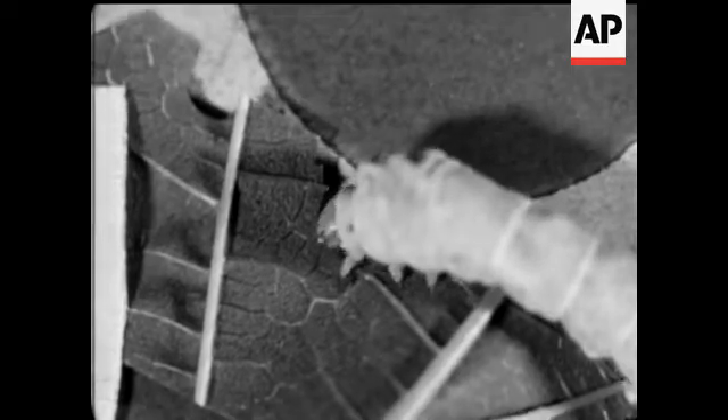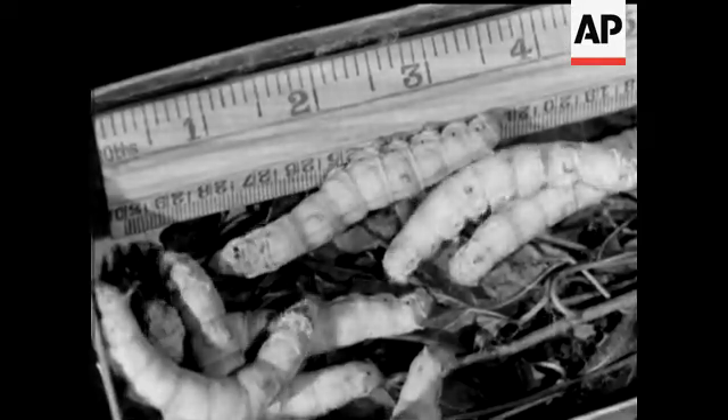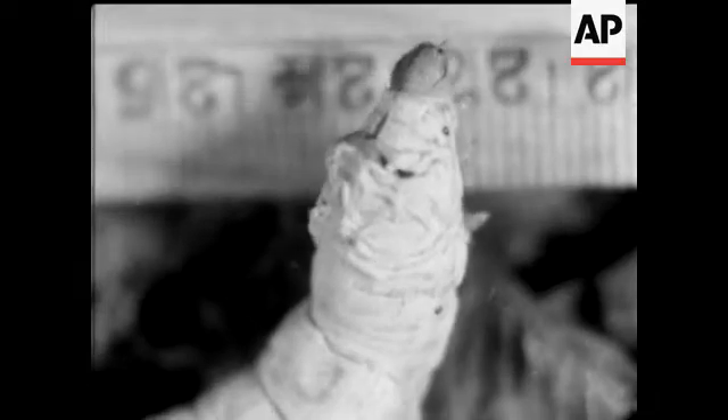They are fully grown in eight weeks, increasing in weight 9,000 times. If you watch, you can see the bloodstream pulsating through their greatly magnified bodies.